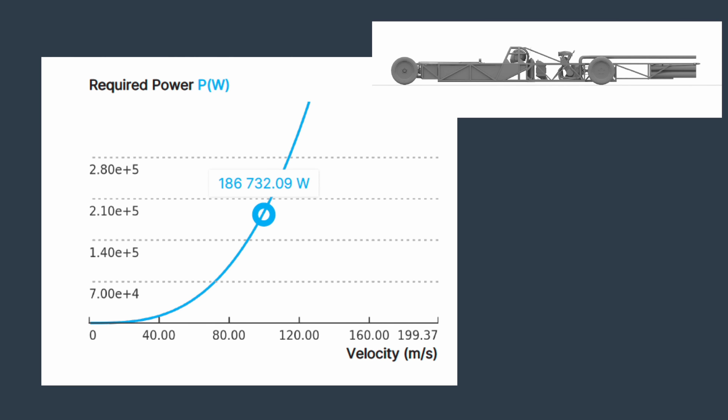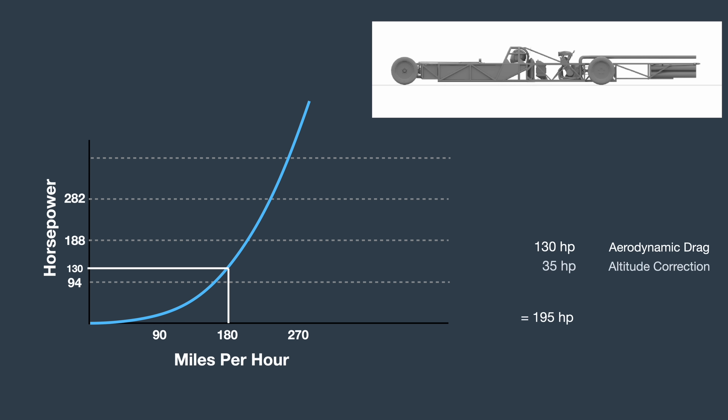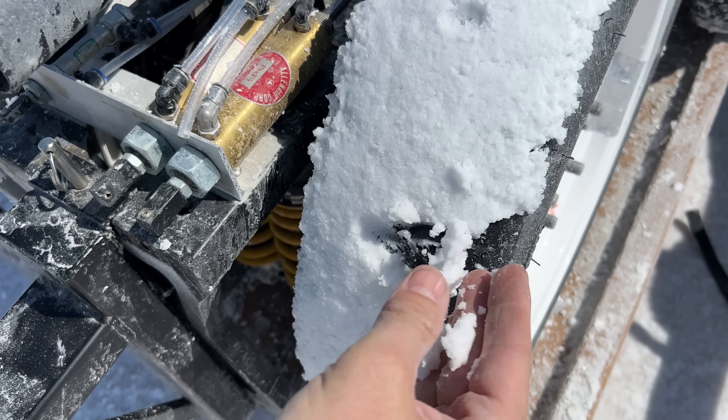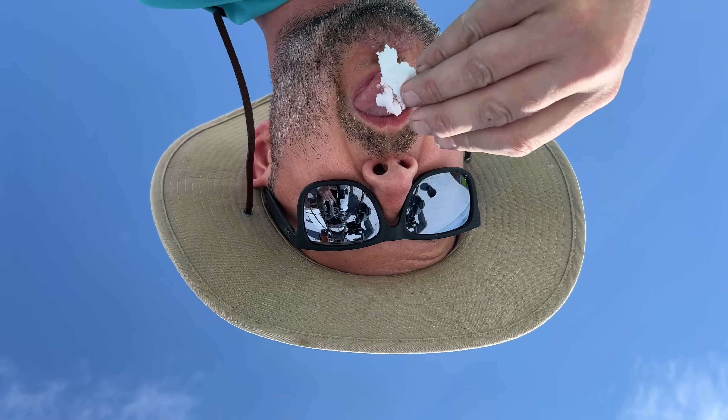Looking at this graph — the units are watts and meters per second, but I'll convert to horsepower and miles per hour. With an estimated top speed of 180 miles per hour, the car would require about 130 horsepower just to overcome aerodynamic drag. The car dynoed at 195 horsepower at sea level, but since Bonneville salt flats are at altitude, we lose 18% of power there. That leaves another 30 horsepower, which we can account for by bearing friction and rolling resistance — reasonable considering the salt was more like mud. So the analysis correlates to the real world pretty nicely, giving confidence that future analyses will also be accurate.